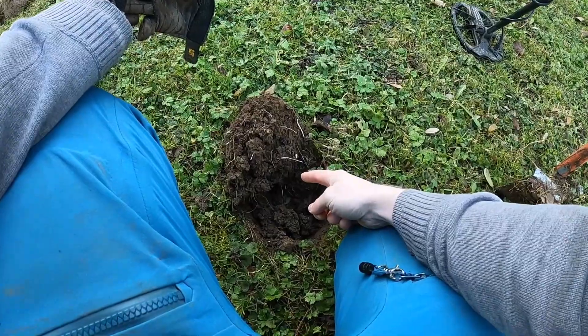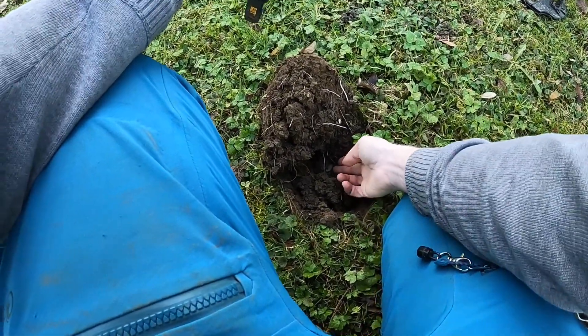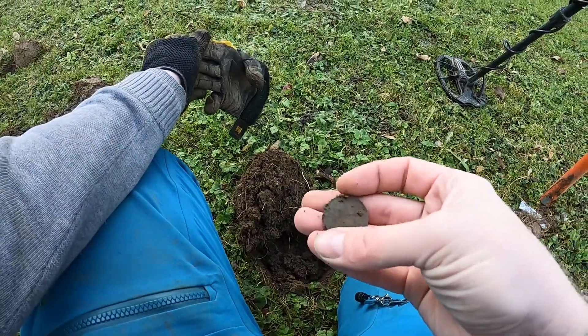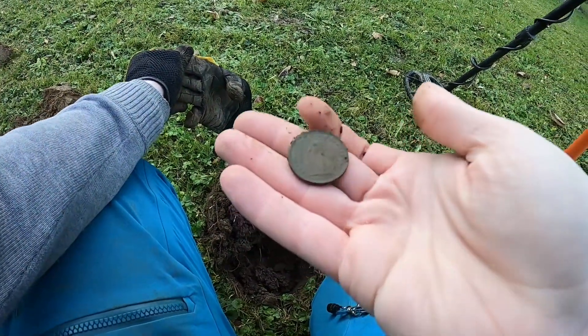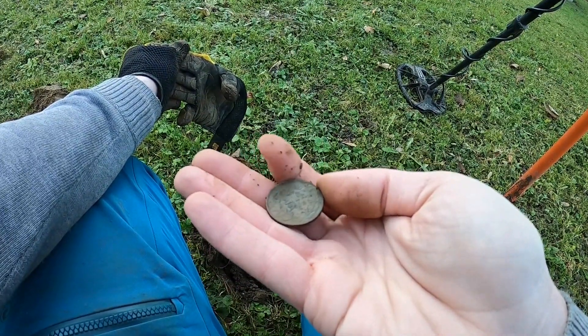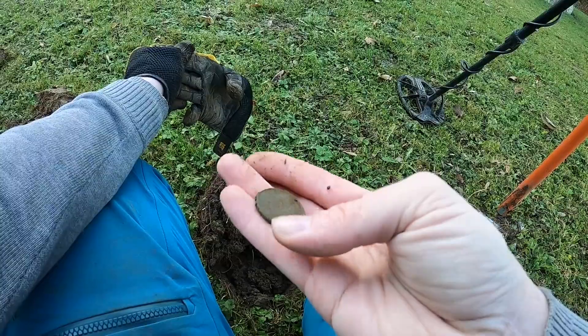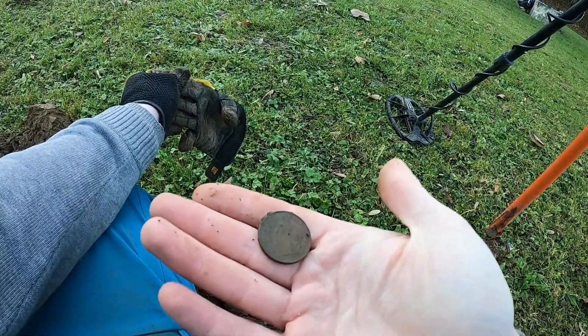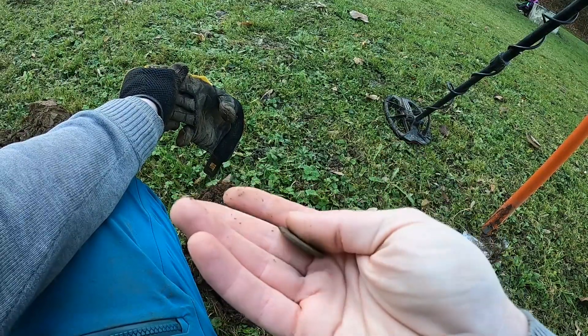I don't know if you can see that down in there — probably not — but there's an imprint there. It's another coin — two francs, 1993. Very cool. Losing track now, five or six coins, not sure.